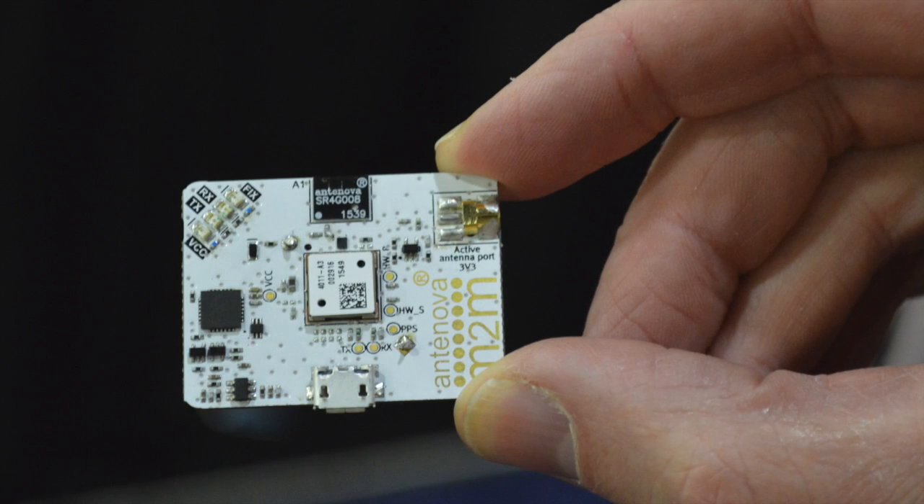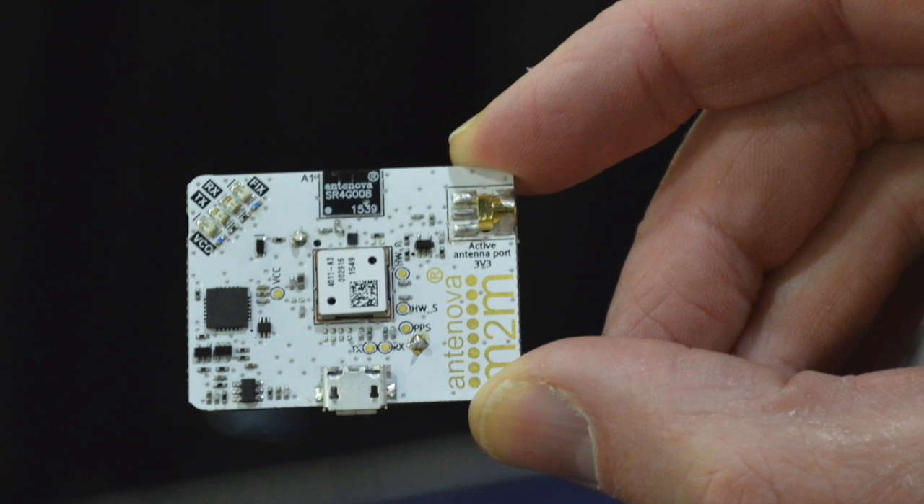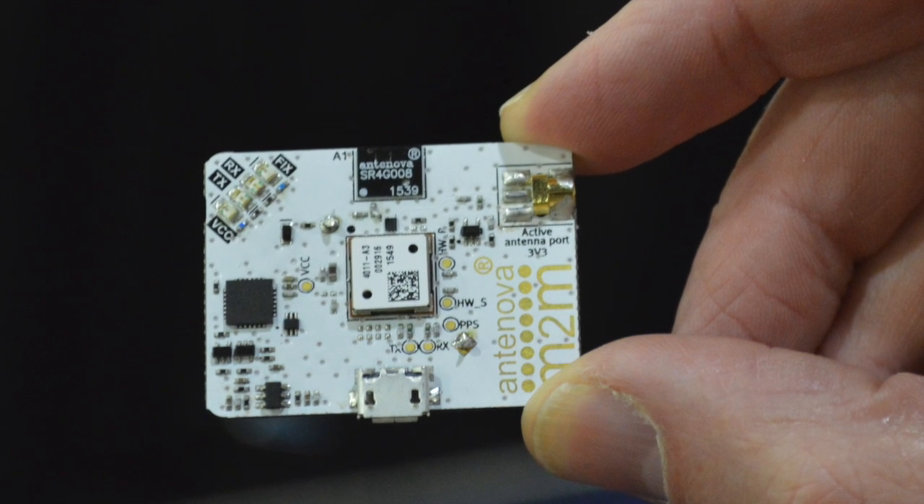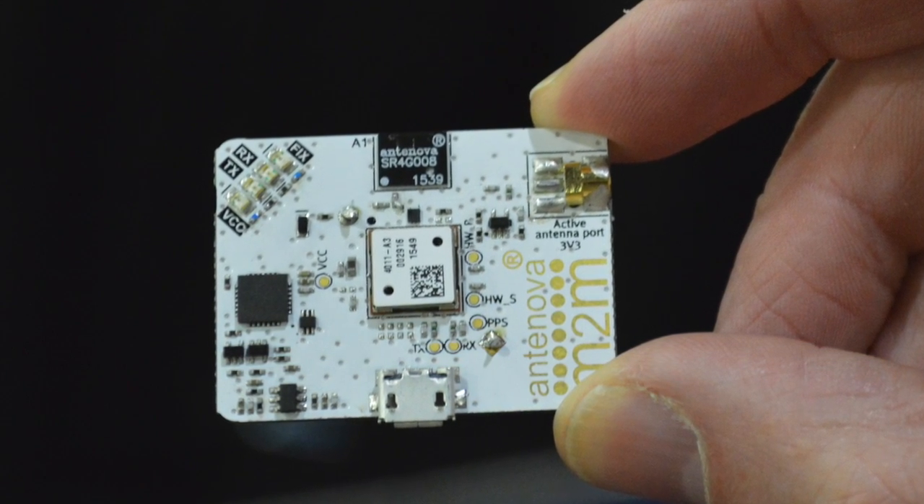One particular thing that we're focusing on a lot these days is the GPS and GNSS market. We're doing a GPS GNSS module and also a separate antenna to go with that. This particular antenna here is called Cynica. As you can see from the size of the evaluation board, it's extremely small — a high-performance, high-efficiency antenna working on a very small PCB and ground plane.